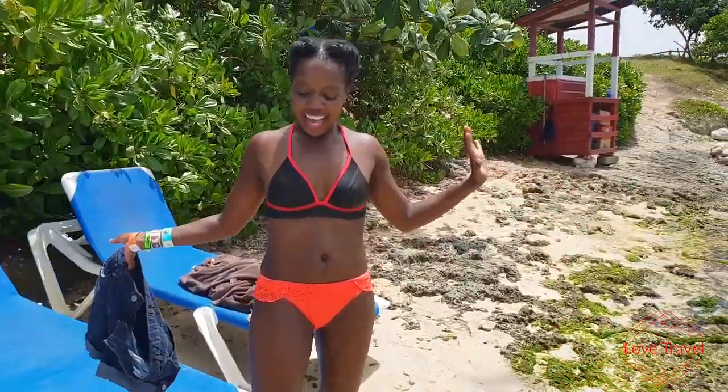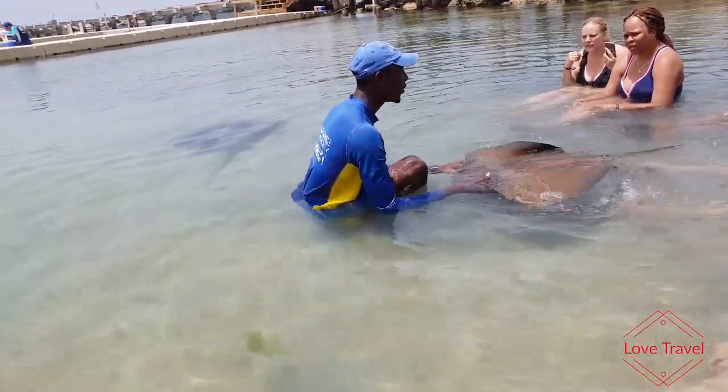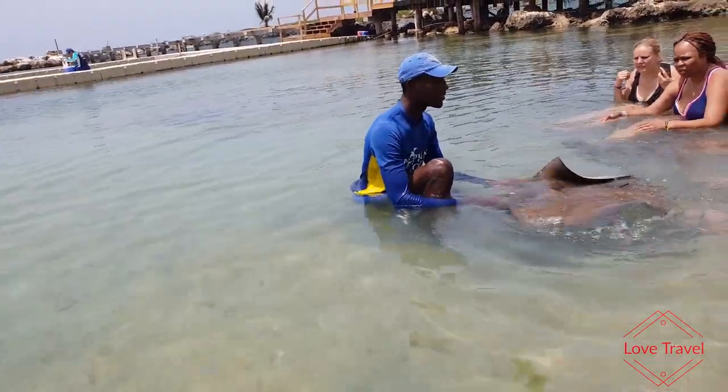That was it — the one-on-one encounter! It was amazing, it was so nice. It's cute! Everyone reacted with excitement as they got to hold and interact with the stingray up close.